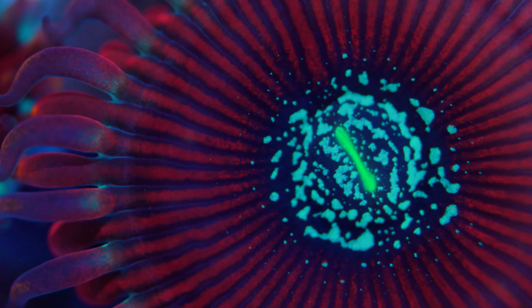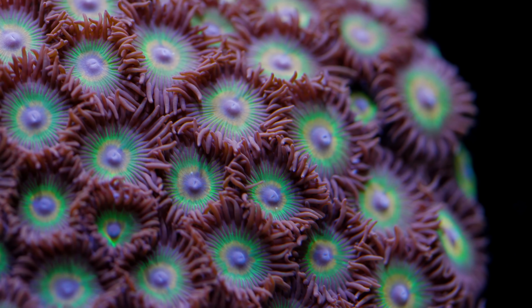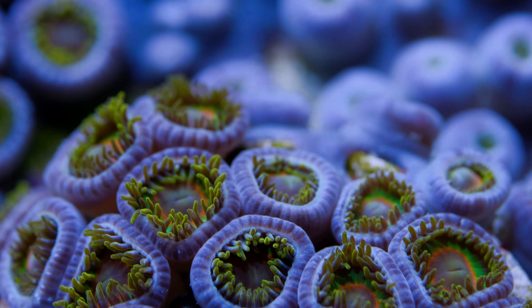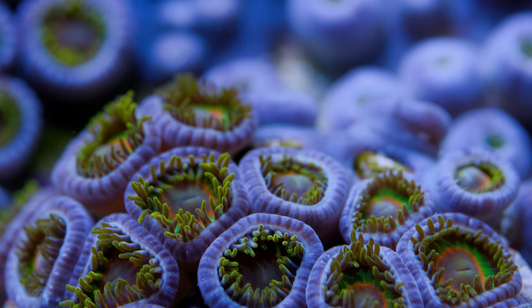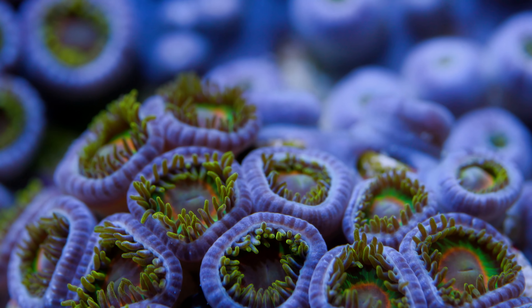Even though zoanthids are usually good for beginner hobbyists, there is one setback: some kinds of zoas contain a powerful neurotoxin called palytoxin. It's okay to handle them, but if you have any open cuts on your hands, that toxin is able to get into your bloodstream and it can be incredibly deadly. So word to the wise — just wear gloves when handling these guys.